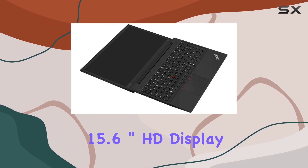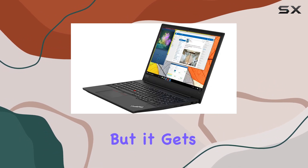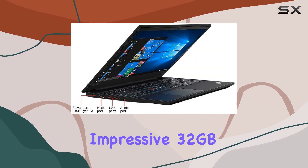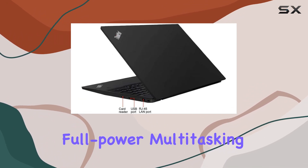The 15.6-inch HD display may be 1366x768, but it gets the job done, complemented by Intel HD Graphics 620. What sets this laptop apart is its impressive 32GB DDR4 RAM, providing full-power multitasking capabilities.